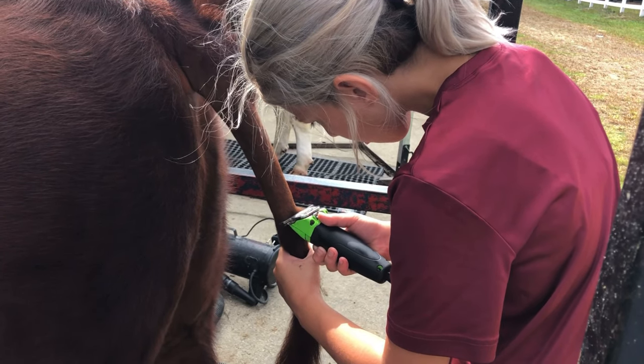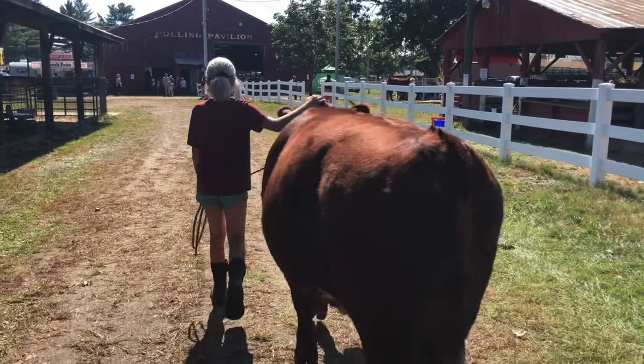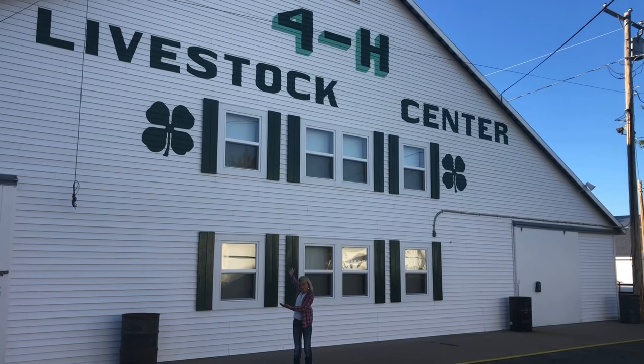When judging the steer, he is looking for growth, muscling, volume, condition, and structure. He will use those criteria and place them first to last.